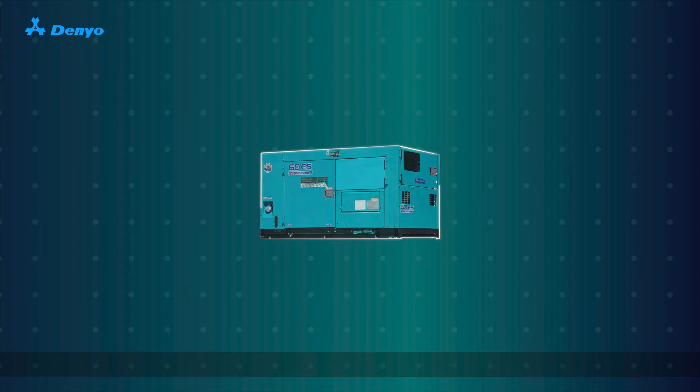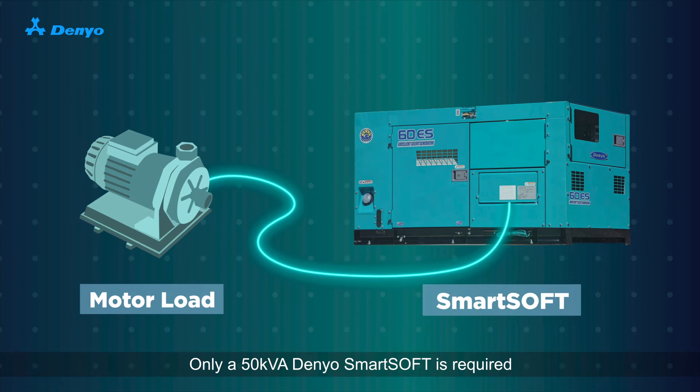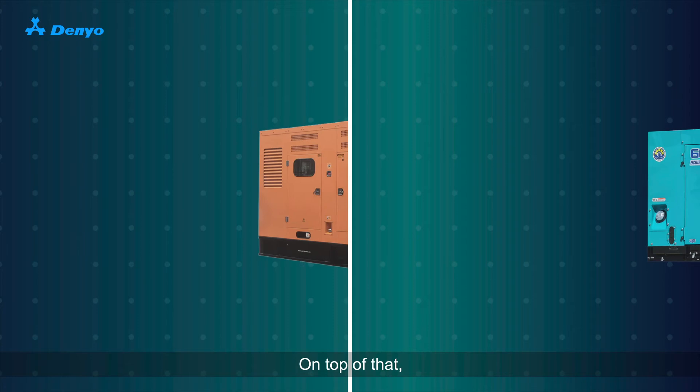A 37 kW motor does not require a 125 kVA genset. Only a 50 kW Denio SmartSoft is required for the generator to start and work perfectly. By selecting a matching size generator, low loading issues can now be fixed. On top of that, you get to enjoy huge fuel savings too.